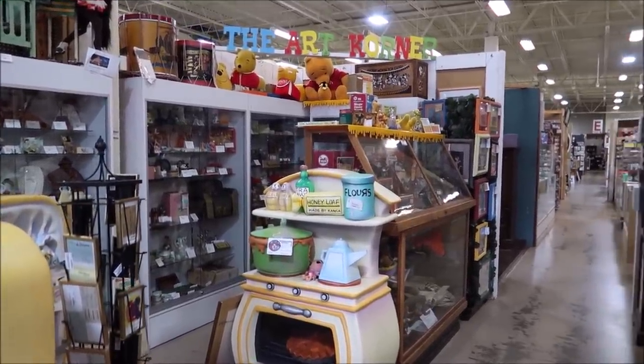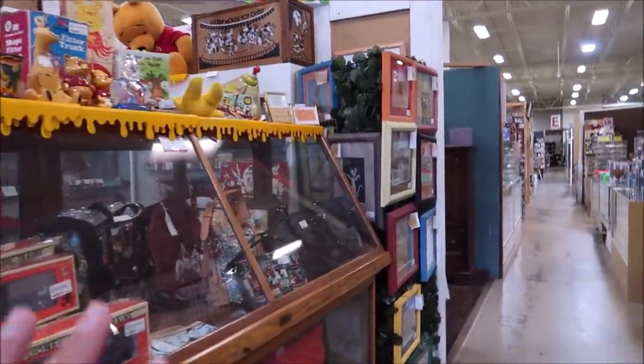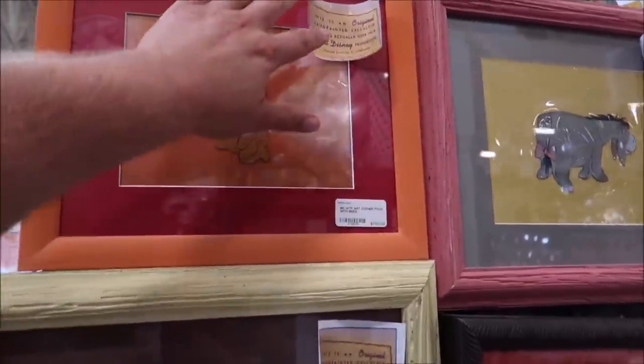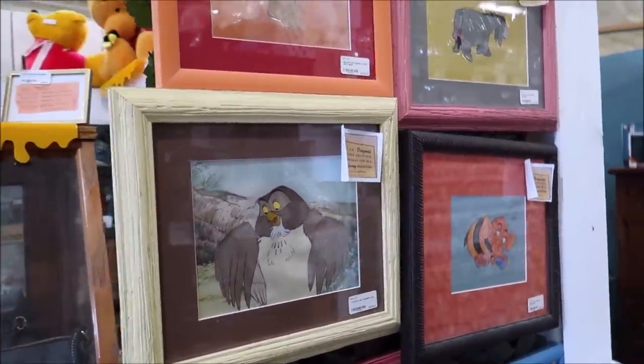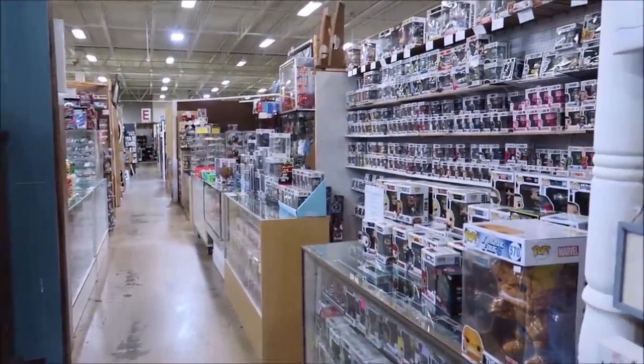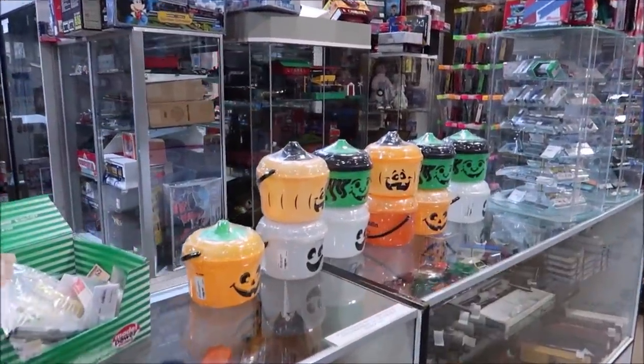The antique mall is just so massive — you'll get lost in here for hours. Each individual booth has amazing things. The art corner right here actually has original Winnie the Pooh artwork that was used in Walt Disney's productions — they even have the Walt Disney stamp on them. These sell for $550 to $1,100. They also have a big selection of Funko pops and oh, look at all the McDonald's Happy Meal buckets — those make me feel nostalgic!